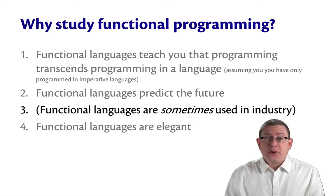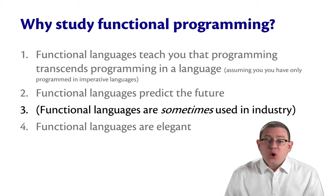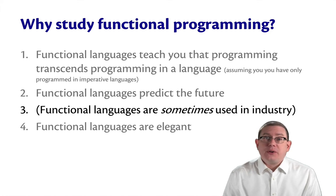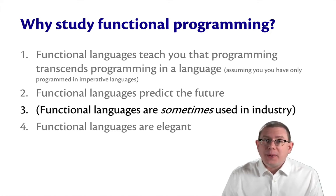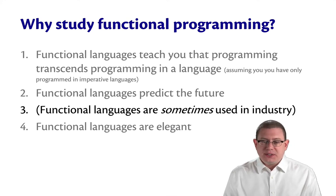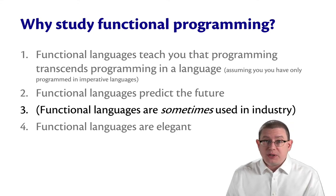A third reason to study functional programming — actually, this is more of a non-reason. Functional languages are sometimes used in industry, but I don't want to give you the wrong message here. It's not that you're going to learn a functional language in this class and then suddenly go out and get a job on that basis. Not at all. People get hired for all sorts of reasons, and the particular languages you know from your studies here might or might not be one of them.